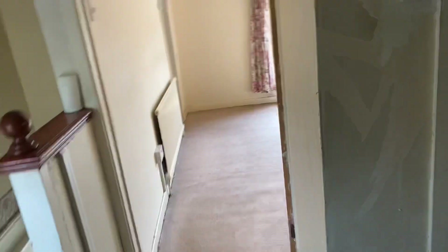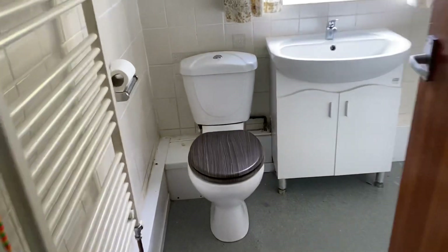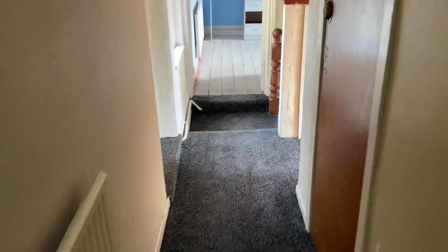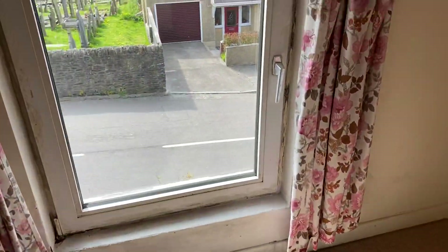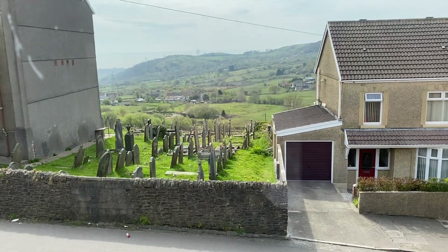So plenty of great views in this property. Finally we come through to the first floor shower room with a shower enclosure and electric shower. As you can see the property does require some attention and modernisation but offers great potential. If this property is of interest please give us a call on 01792 795 727 and we'll be happy to help. Thank you very much.